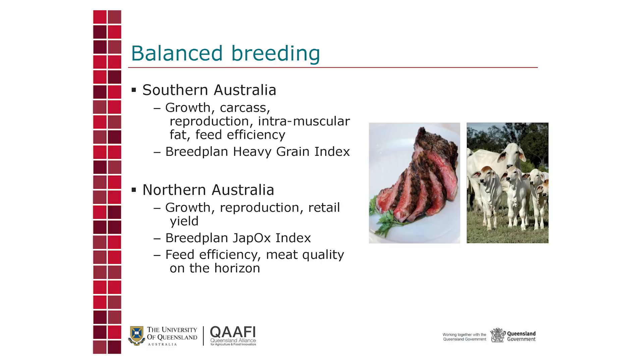So it's very important that we balance what we're breeding for — balance our breeding objective. The beef industry has been on the front foot in terms of the science of this for about 20 or 30 years. In southern Australia, the traits recognised as important are growth, carcass traits, reproduction, more recently intramuscular fat, and feed efficiency. These are all incorporated into indices that try to balance emphasis on those traits to get maximum profit.